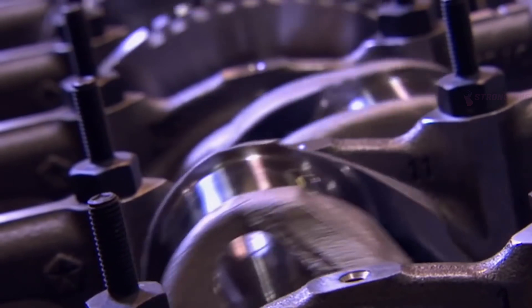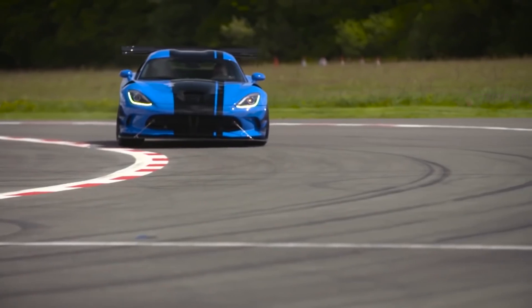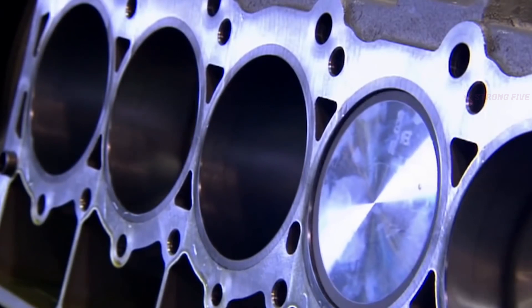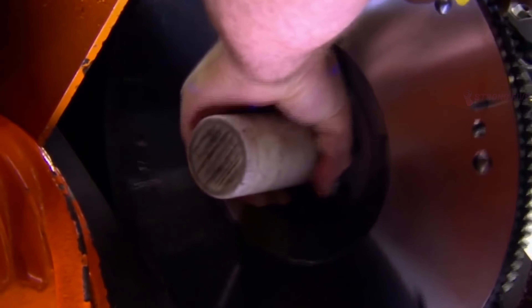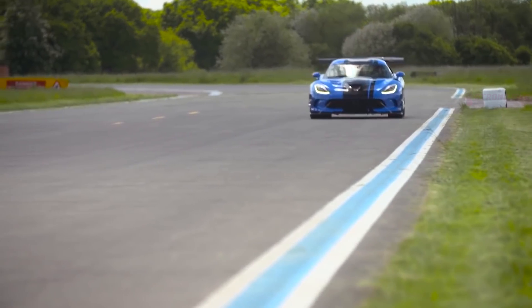Moreover, the design of the intake manifold and the camshaft cams was improved. The ignition system received individual coils. All of these, as well as some other minor alterations, allowed the motor to accelerate the car to 205 miles per hour. But this, however, is far from the limit.